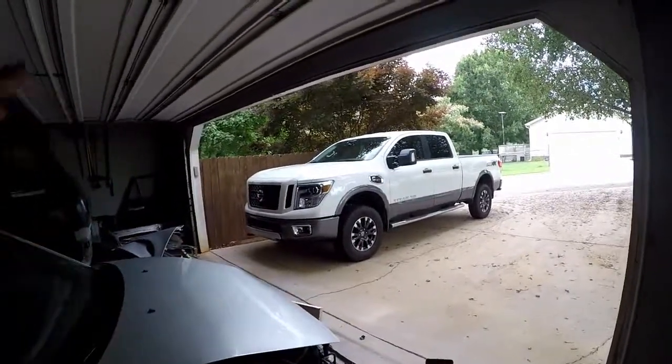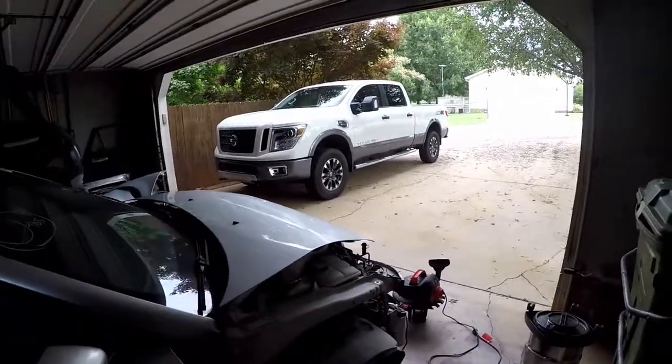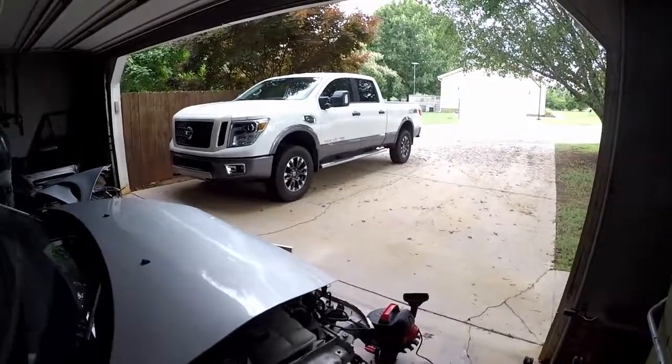We just yesterday went in for a 10,000 mile maintenance that was included in the maintenance package for this truck when I purchased it.